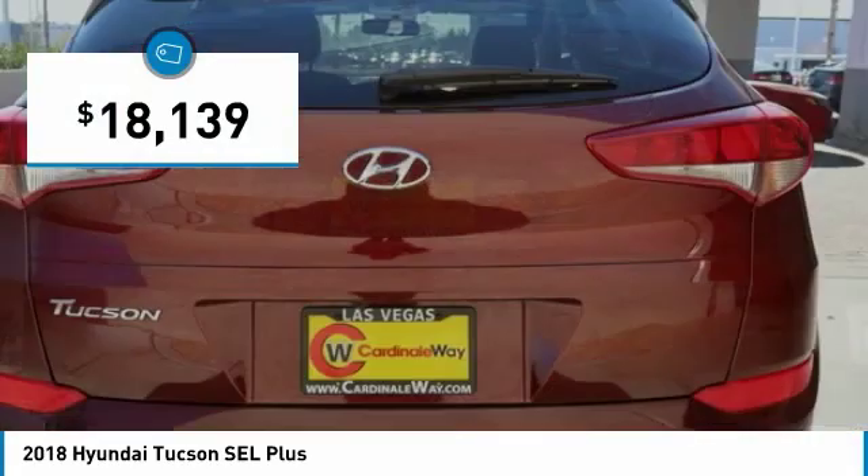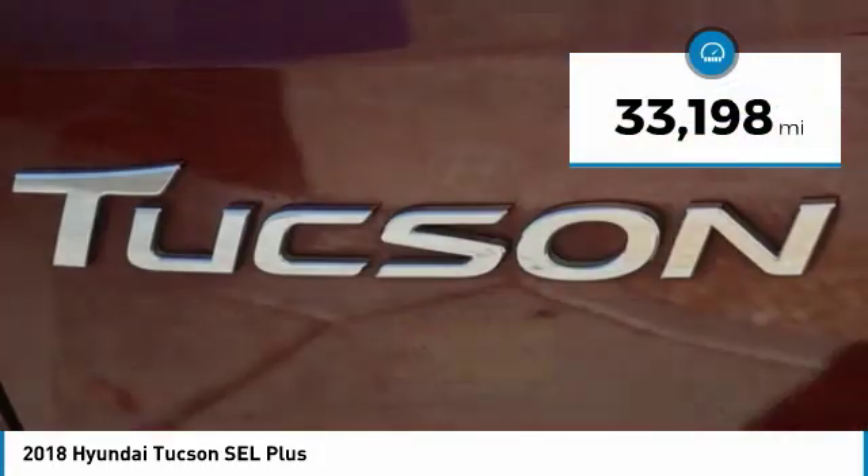And is priced below $20,000. This vehicle has less than 35,000 miles.